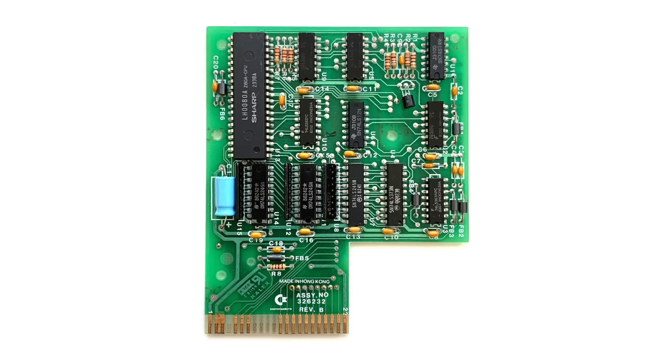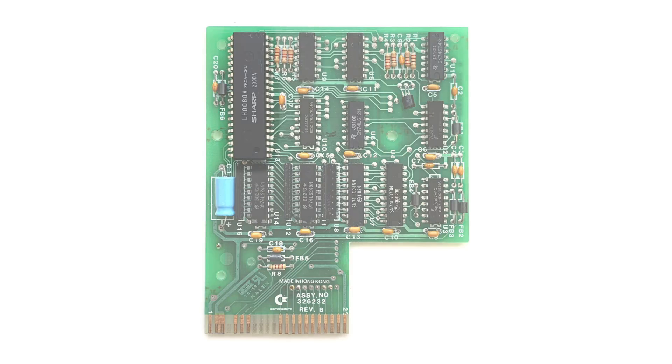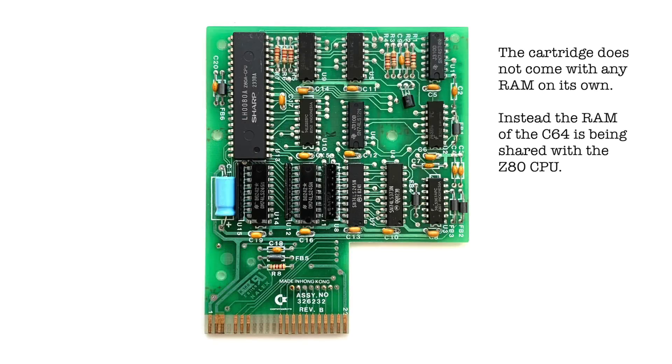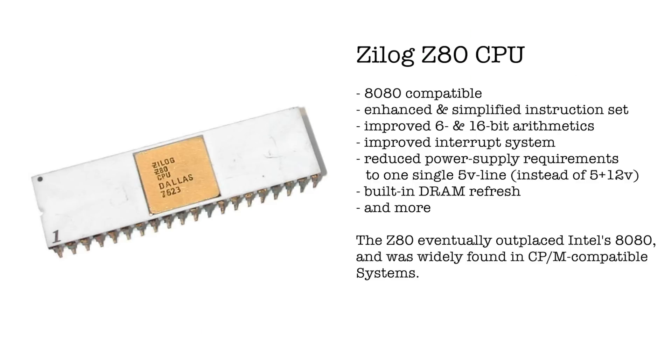I won't be opening up the cartridge, but here's an image of the circuit board. It accommodates a 3MHz Z80 CPU, which was more than just an 8080-compatible clone. It brought several improvements like a simplified 5V-only power rail, built-in DRAM refresh, enhanced interrupt logic, and an enhanced instruction set with simplified assembler mnemonics and more.